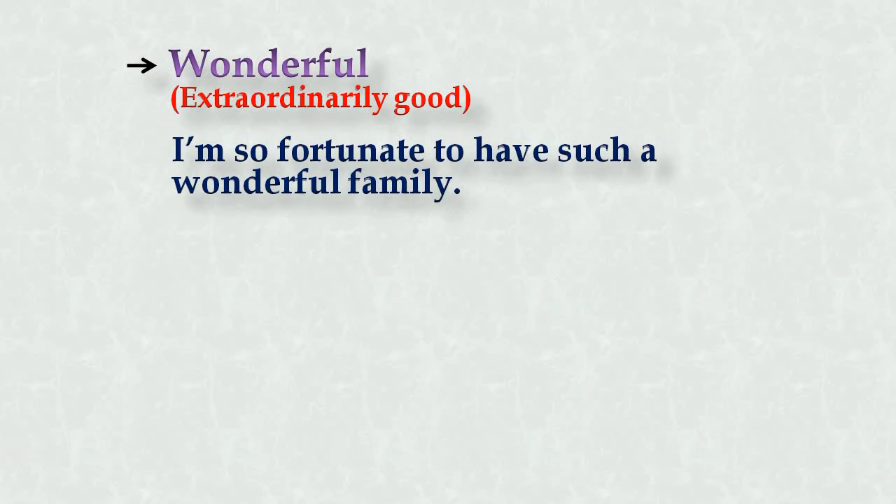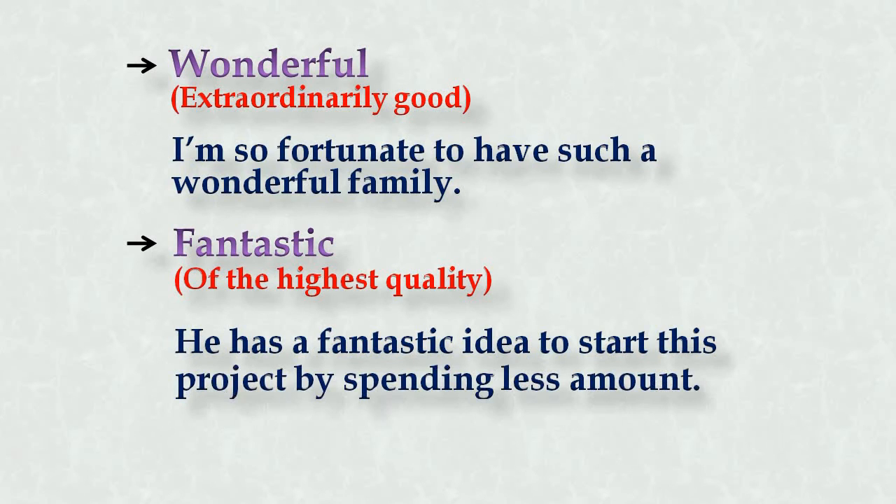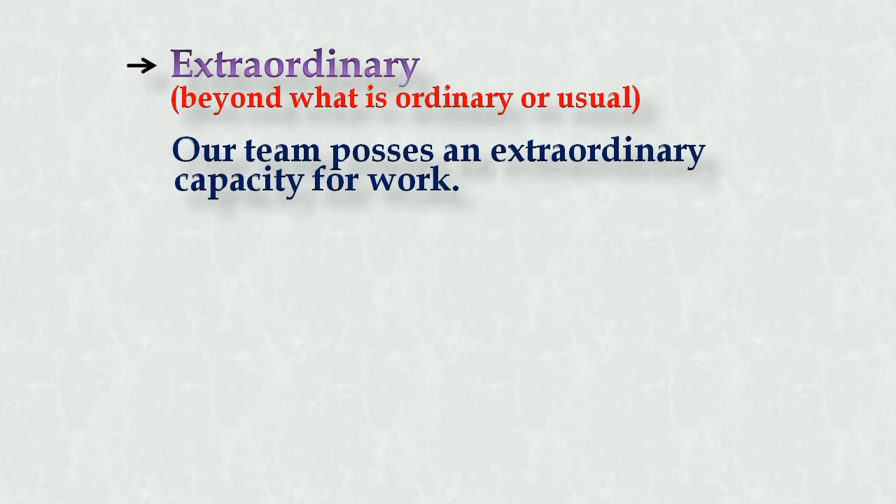Wonderful is also a commonly used synonym instead of amazing. Number four: fantastic — of the highest quality. You found something of good quality, whether a product or service, you can use the word fantastic. Example: 'He has a fantastic idea to start this project by spending less.' Finally, extraordinary — beyond what is ordinary or usual. Example: 'Our team possesses an extraordinary capacity for work.'